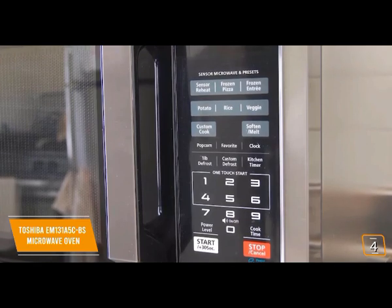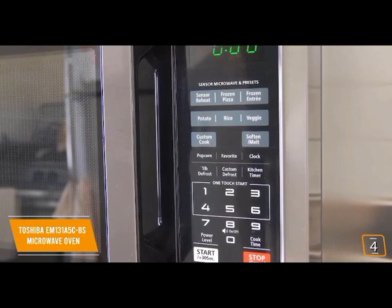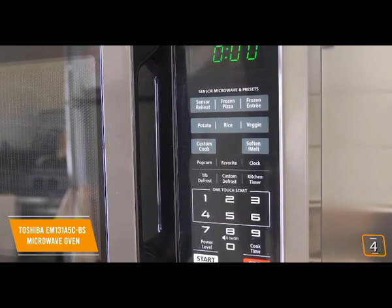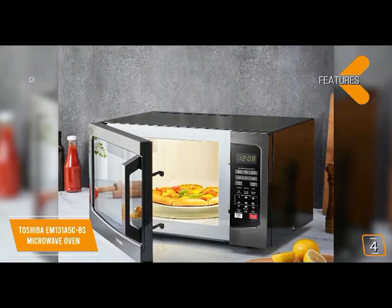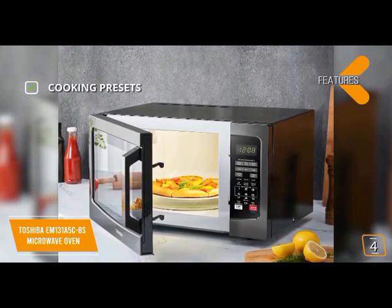Defrosting food is also a breeze with its auto defrost feature — just choose from the custom defrost menu and input the weight of the food, and the microwave will do the rest by automatically adjusting the time. You'll also find the soften and melt function extremely useful, allowing you to conveniently soften and melt certain foods like butter, chocolate, and cheese — all without the guesswork.